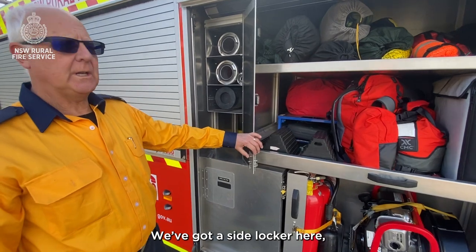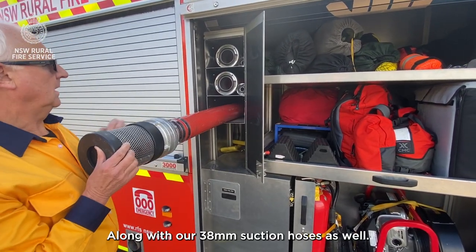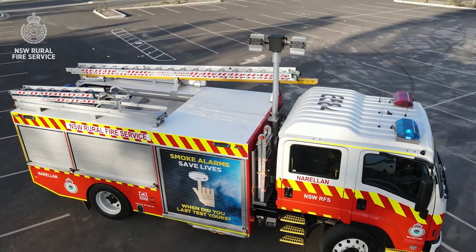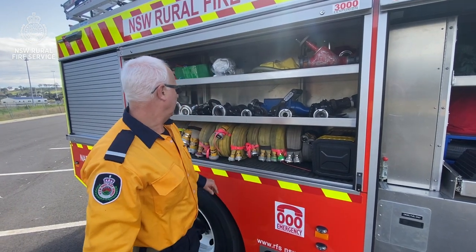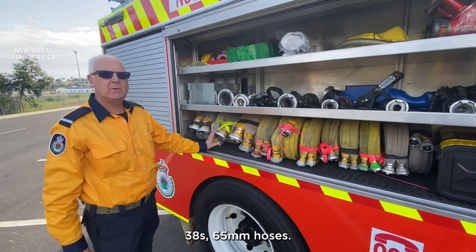We've got a side locker here which has got our 100mm suction hoses along with our 38mm suction hoses as well. On our first shelf we've got a tool kit, and we've got 25mm, 38mm and 65mm hoses.